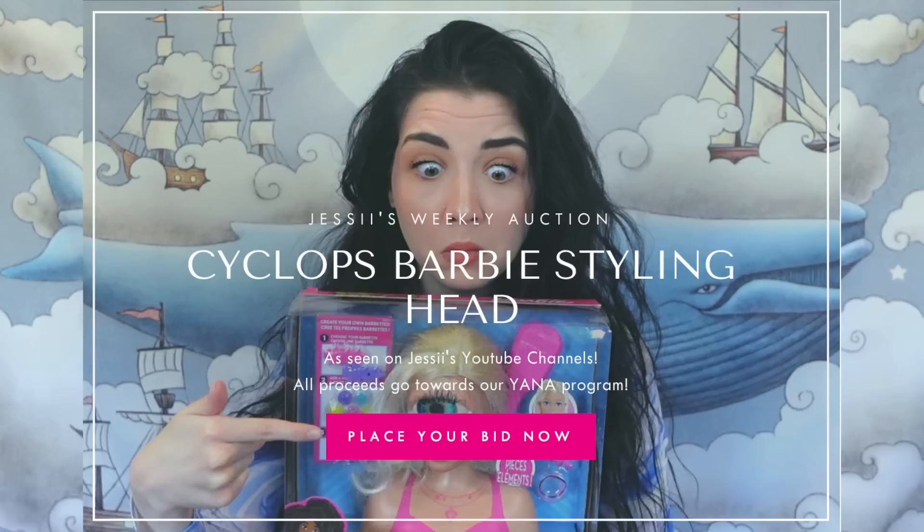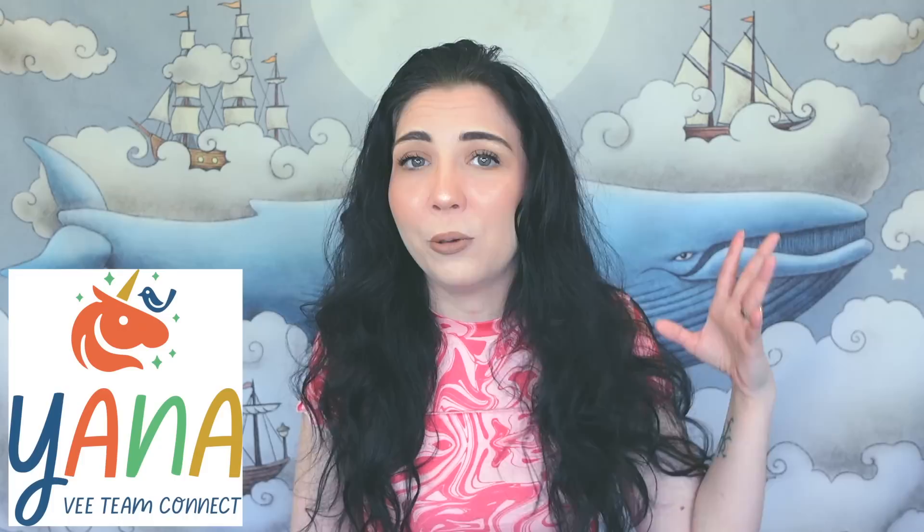On our website we've been doing weekly auctions for the creepy toys and dolls and things that I've been unboxing on my vlog channel and talking about in depth on this channel. All the proceeds from the auctions go to our YANA Foundation, which is amazing. This week I am auctioning the Dear Diary toy — it's basically a digital diary that comes with a camera.